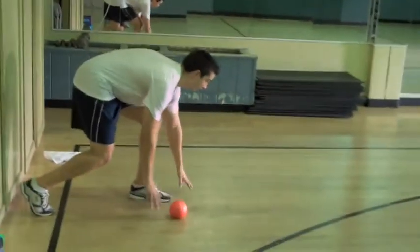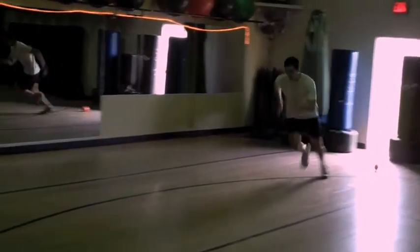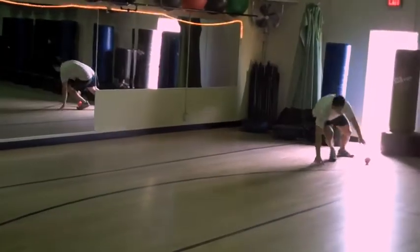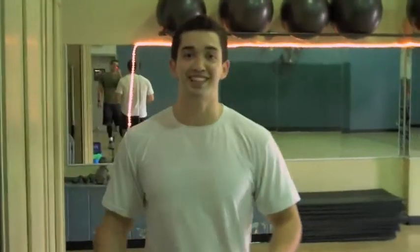Just to give you a quick demonstration — you're coming down, you sprint to the first marker, stay low, coming down, touching it. And all the way through — that was only two times because I'm just demonstrating, but usually you want to go about six times or so.